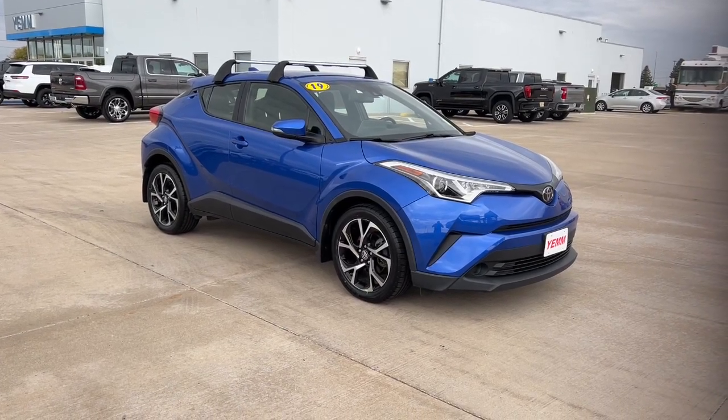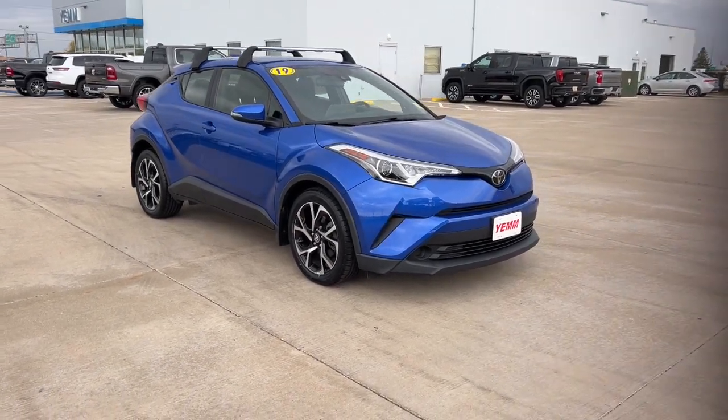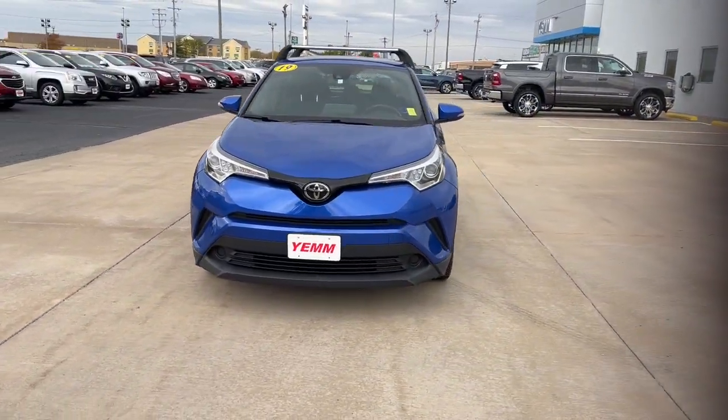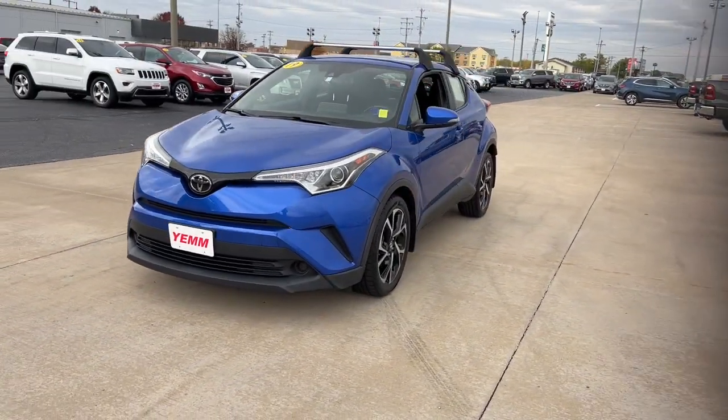You will be amazed by this 2019 Toyota C-HR. With less than 45,000 miles on the odometer, this vehicle provides excellent value.